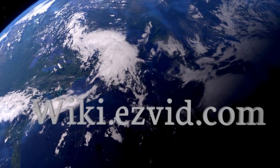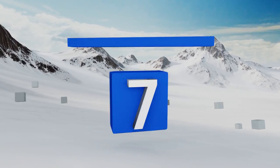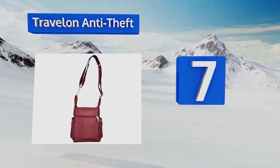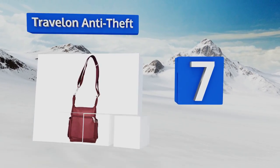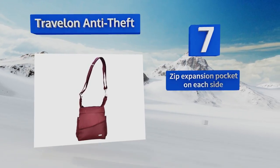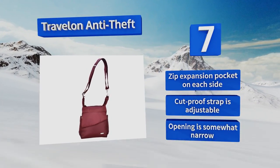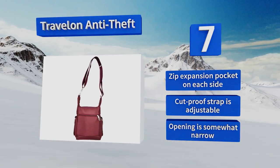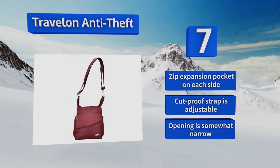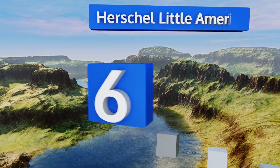At number 7, if you plan on spending ample time on foot wandering through unknown or crowded streets, you'll rest easy with the Travelon Anti-Theft. It features locking compartments and chain-link slash-proof construction, not to mention RFID-blocking card slots. It's equipped with a zip expansion pocket on each side and an adjustable cut-proof strap, but the opening is somewhat narrow.